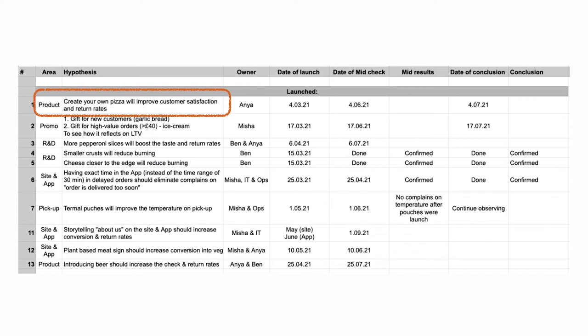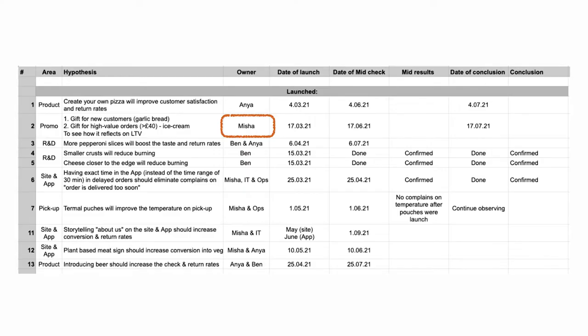The research machine works simply: analytics, insights, hypothesis creation, then testing and implementation. On the screen you can see our hypothesis dashboard. We need this because in a startup it's very hard to discipline yourself — you want to test everything at once, but if you run hundreds of tests simultaneously, you won't understand what actually improved the customer experience. This dashboard helps us stay disciplined, showing the hypothesis, owner, launch date, mid-check, and final conclusion.